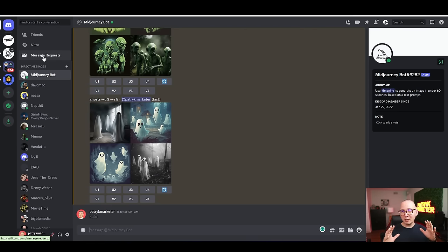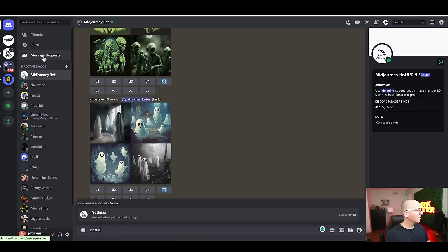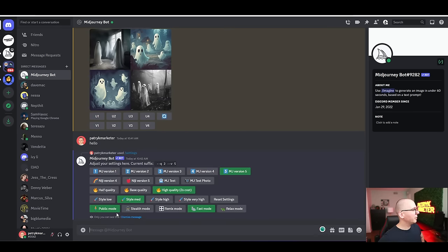Here's MidJourney 101 — I'll show you the basics I use. First, type slash settings to get options. I recommend changing MidJourney to version 4 — don't use version 5. Version 5 is good for realistic results and realistic people, but version 4 works better for Etsy clip art. For quality, I usually set it to high. For style, I sometimes use 'style very high' — the higher the style, the more detail, though it depends on the project.